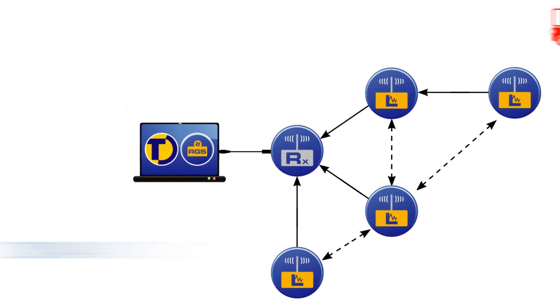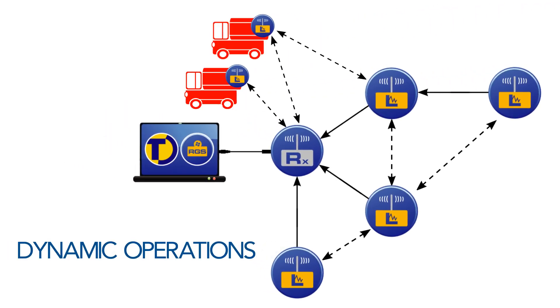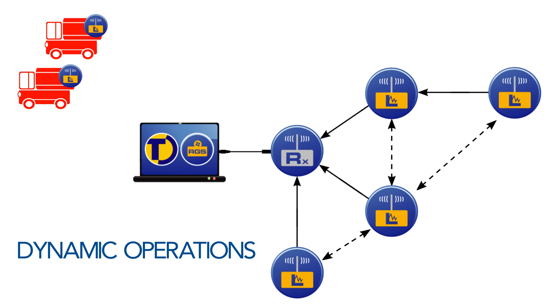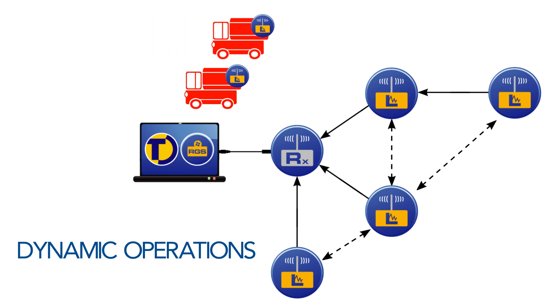Radio loggers are also ideal for use in dynamic operations. For example, in distribution centers, loggers can be fitted to monitor temperature in refrigerated delivery vehicles, storing data locally while the vehicle is out and then automatically offloading it once returned to the depot and within range of the mesh network.